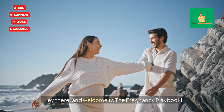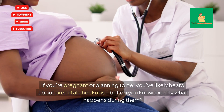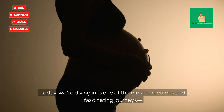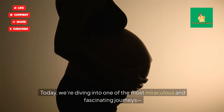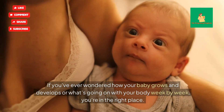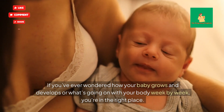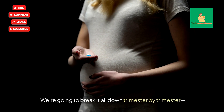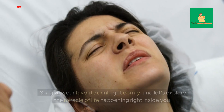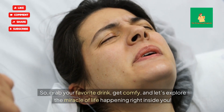Hey there, and welcome to the Pregnancy Playbook. If you're pregnant or planning to be, you've likely heard about prenatal checkups, but do you know exactly what happens during them? Today, we're diving into one of the most miraculous and fascinating journeys — the incredible changes happening inside your belly during pregnancy. We're going to break it all down trimester by trimester, everything from the earliest moments of conception to the final stages of pregnancy. So grab your favorite drink, get comfy, and let's explore the miracle of life happening right inside you.